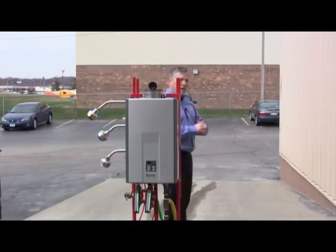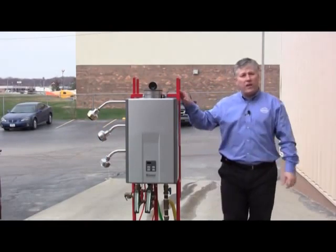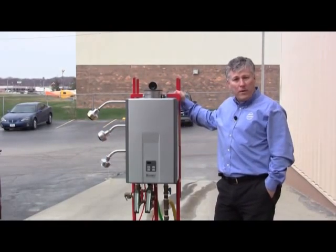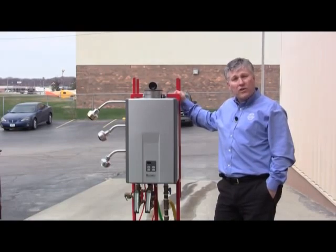Now you can call ServiceOne. We can come out and give you a free estimate for the installation of your tankless hot water heater. There are good utility rebates still available, depending on where you live, and the government has some energy credits that you can take.